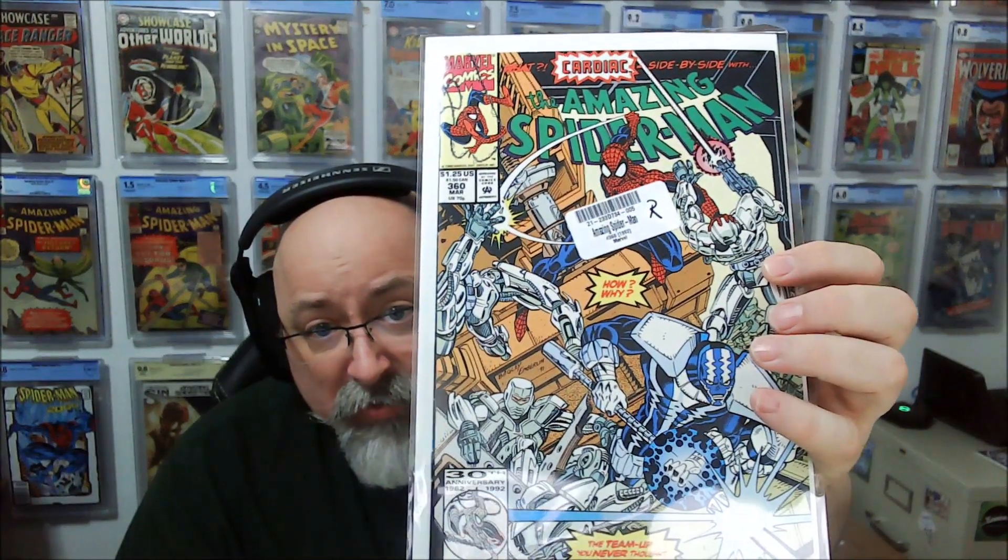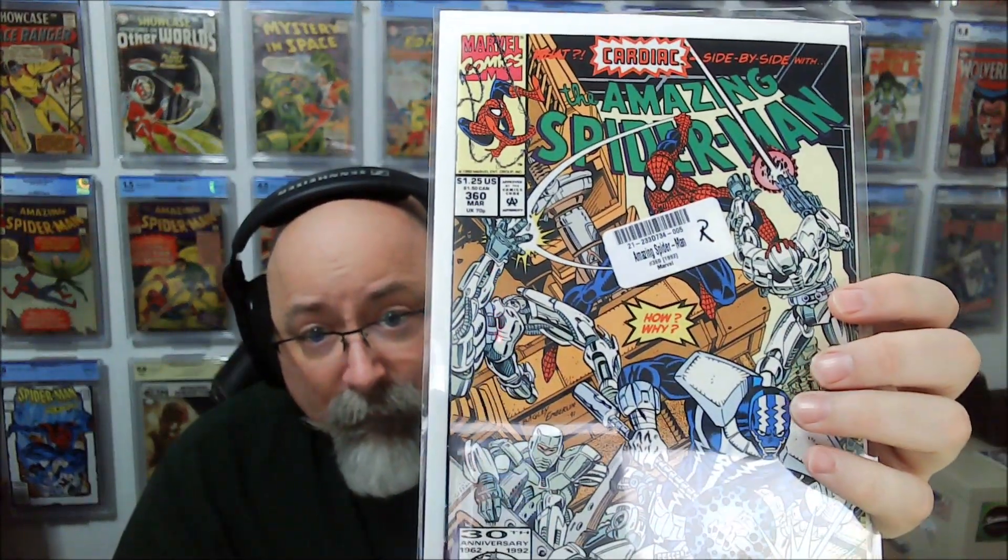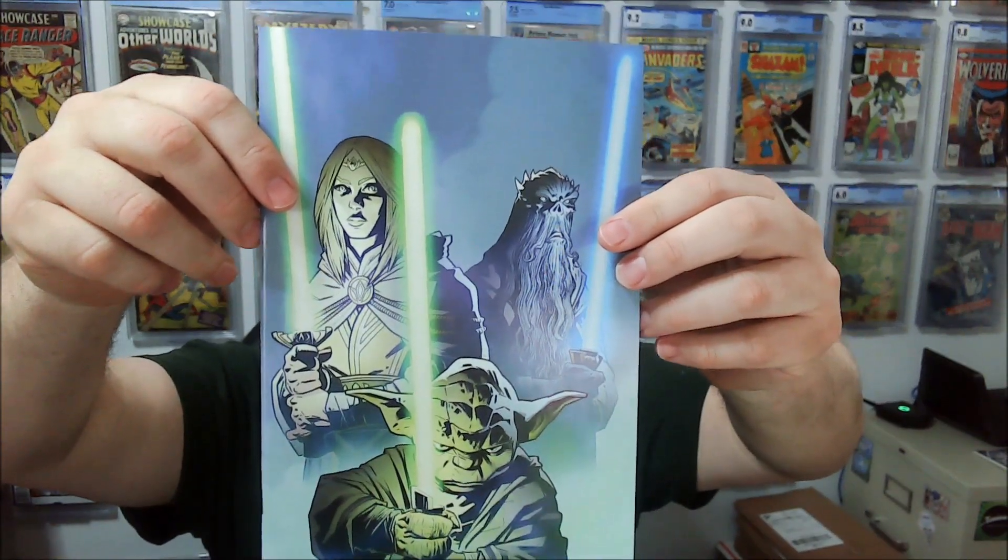Same thing with Amazing Spider-Man 360. At the end of the day, I may just put those back in my file. Here's a Kev Walker High Republic Issue 3 — and this needs a press. It has some bends and finger rolls and stuff that definitely need to be pressed out.